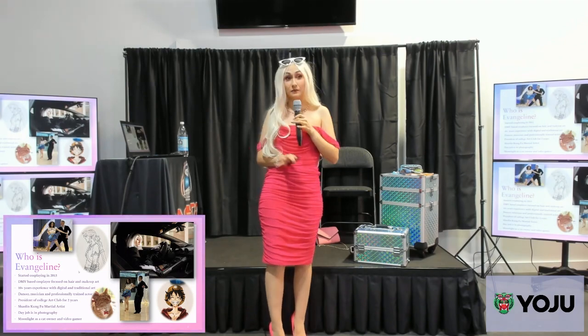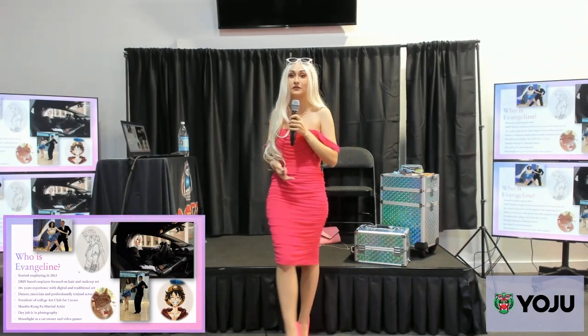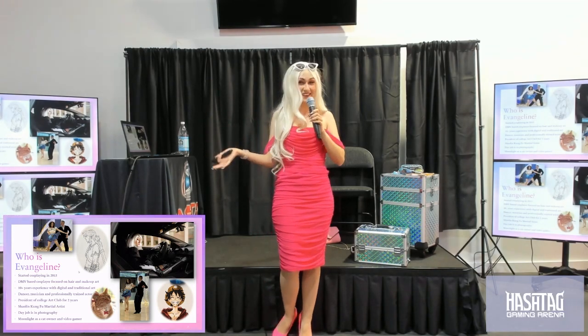I am not a licensed makeup artist. I am a cosplayer. I do this for fun, so you can feel free to take what I say today with a grain of salt or completely leave it at the door. That's entirely up to you.